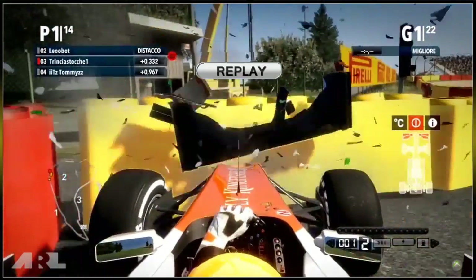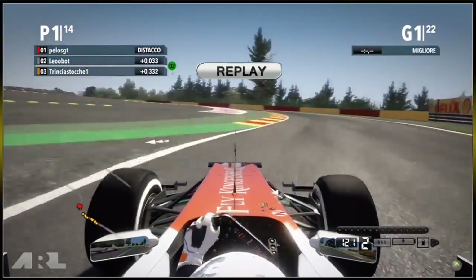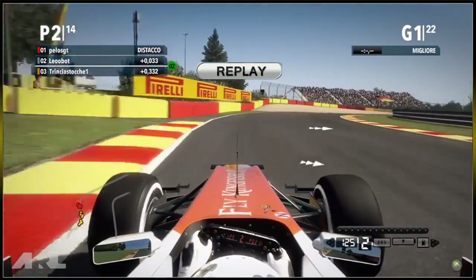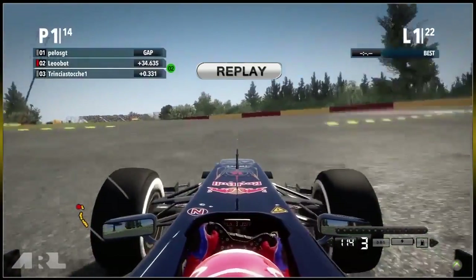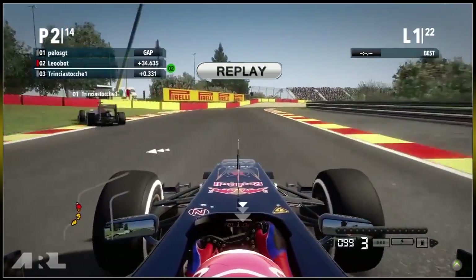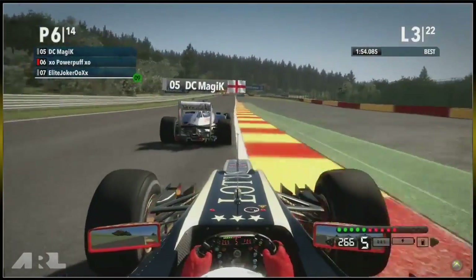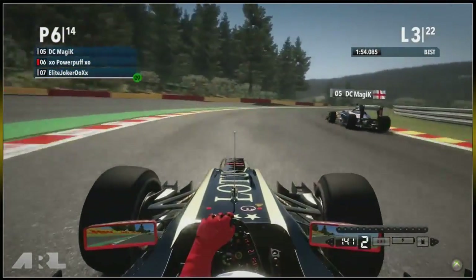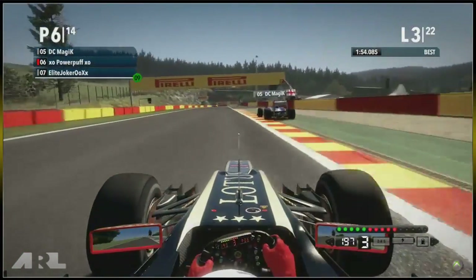We're now on board with DC Magic in fifth place on the prime tyre — he's having a brilliant start. We've got another replay of Trinsia Stunt going straight into the wall. It looks like it was Leobot who made contact — that is awful. Is he under investigation for a dangerous way of rejoining the track? We'll have to see if the stewards investigate, but in my opinion it should be a steward case. We're now on board with Powerpuff in sixth place, right behind DC Magic, also on the prime tyre.